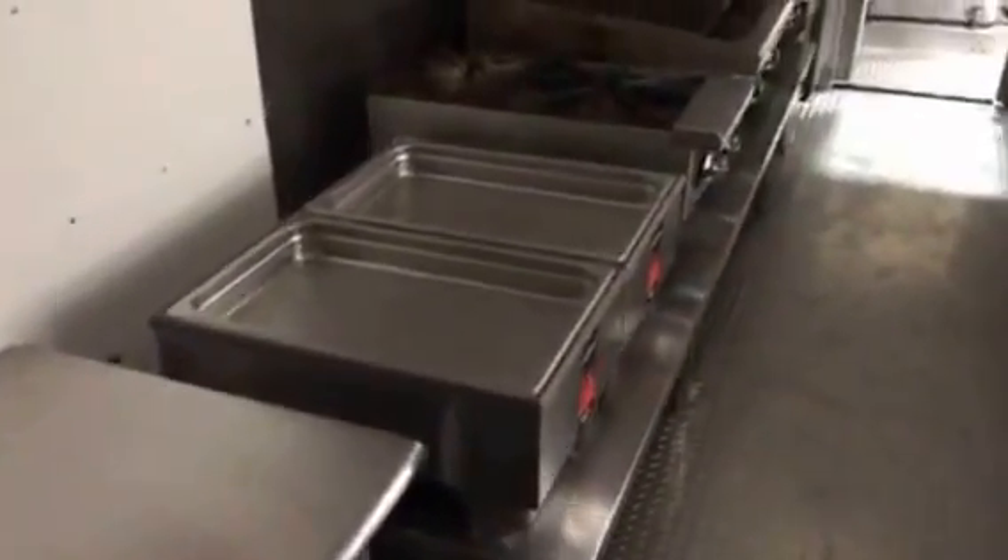Some sort of super shot warmer here — I'm not sure what that is. Steam table. Got your grill, your griddle, and a deep fryer. A little workstation table there.